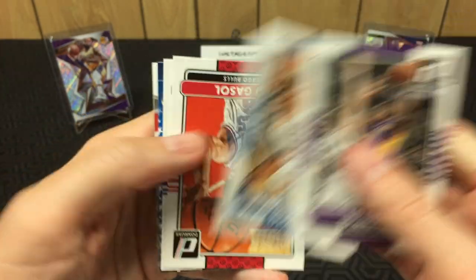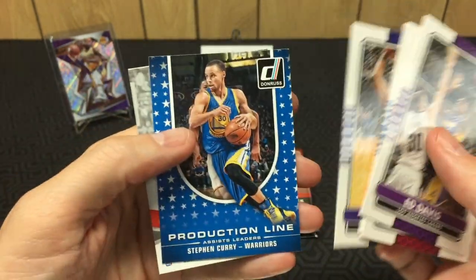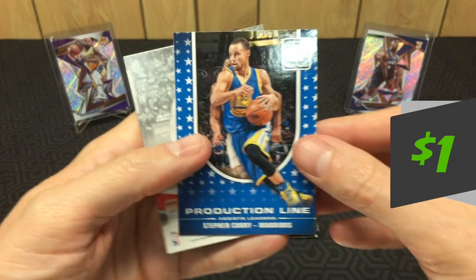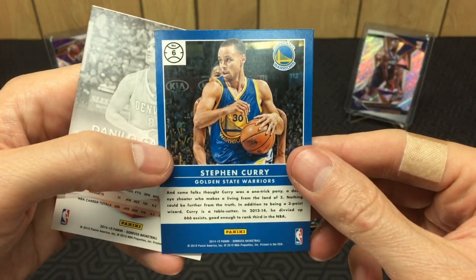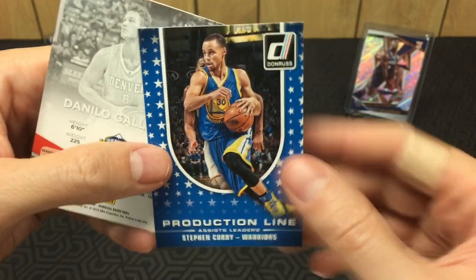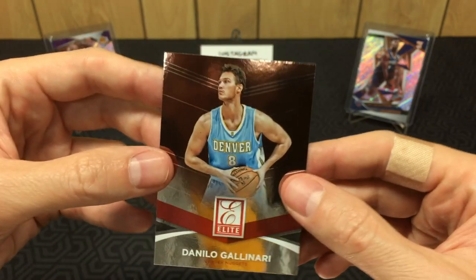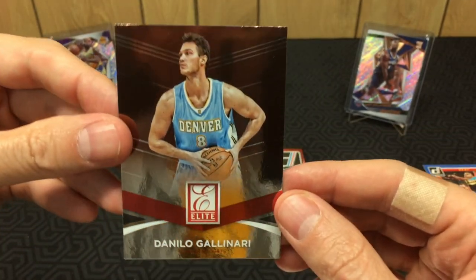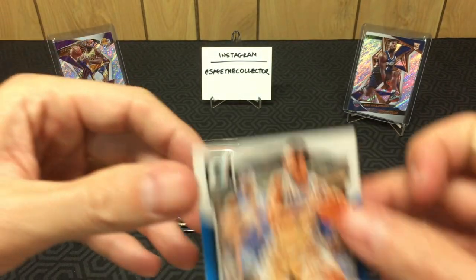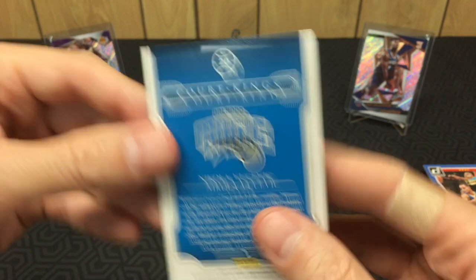Pack seven: Tristan Thompson, Klay Thompson — nice. Rudy Gay and a Steph Curry production line. Cool — any Steph is a good Steph. I'm dropping cards — if I drop a good card I'm gonna be very upset. The card I dropped was a Vucevic Court King, so not the end of the world.